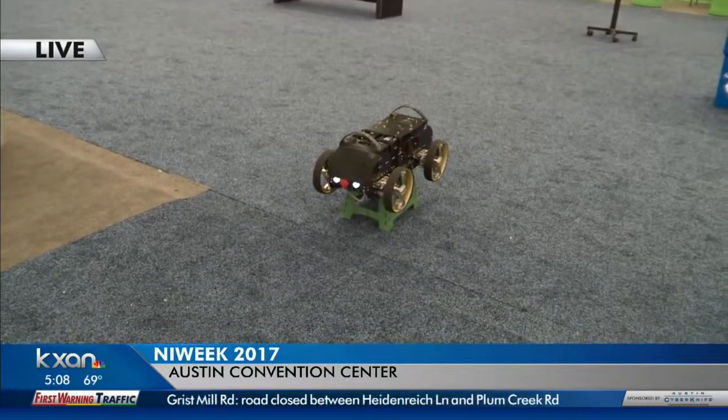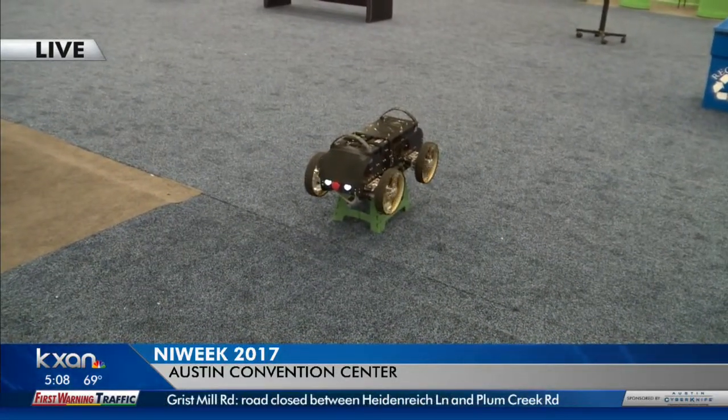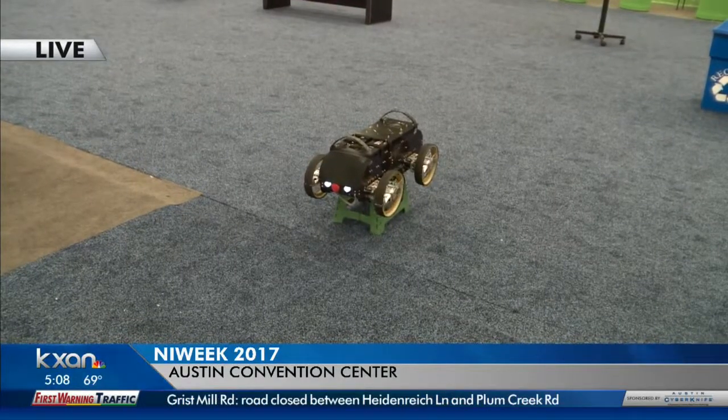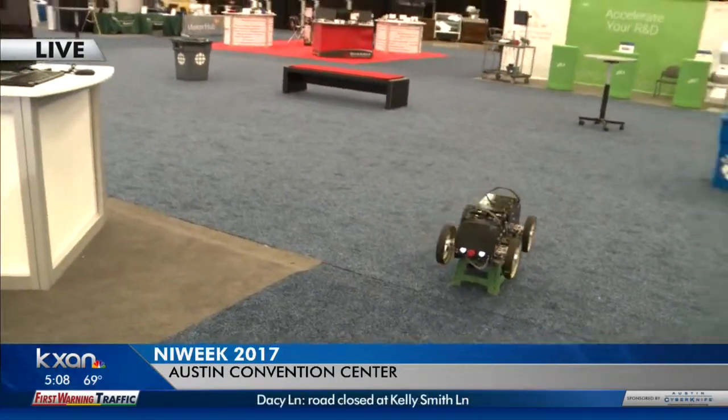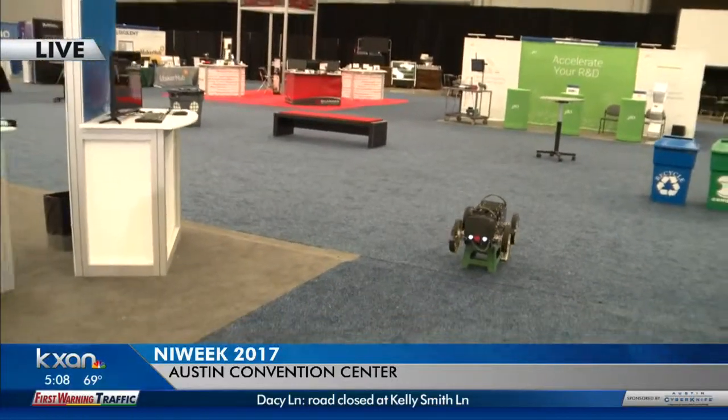We're going to talk to you again in about an hour, Travis. What's the next thing you're going to be showing us? Can you give us a little preview? The next thing we're going to be looking at is a cool demo on the embedded systems pavilion — one of those test drive stations that's going to show TSN, the new technology we're going to be talking about.